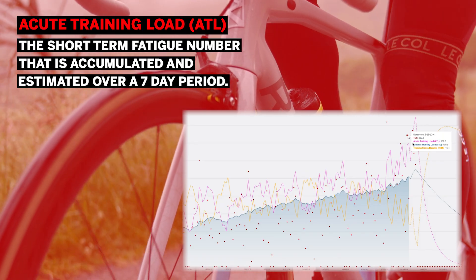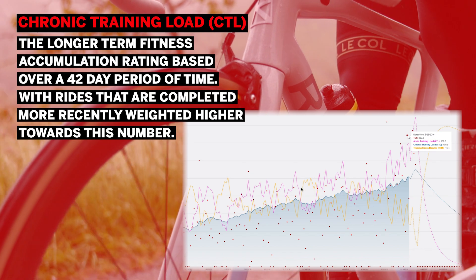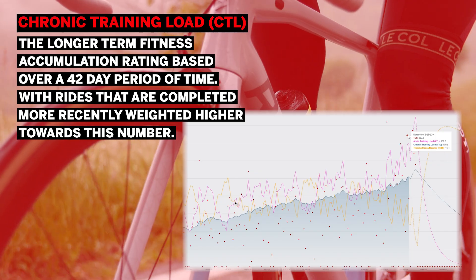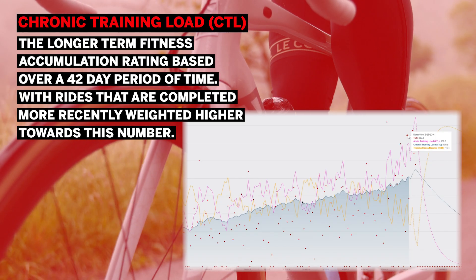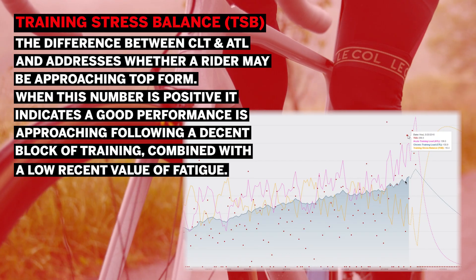Acute Training Load, or ATL, is the short-term fatigue number that is accumulated and estimated over a seven-day period. Chronic Training Load, or CTL, is the longer-term fitness accumulation rating based over a 42-day period of time, with rides completed more recently weighted higher towards this number.